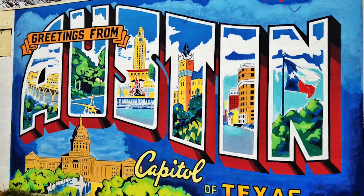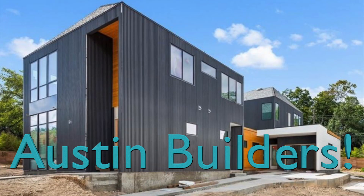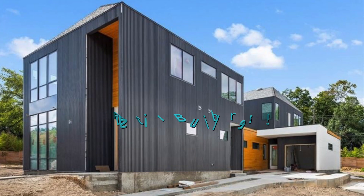What are the worst rated home builders in Austin? I'm Jeremy Knight, The Knight Group, your favorite Austin realtor.